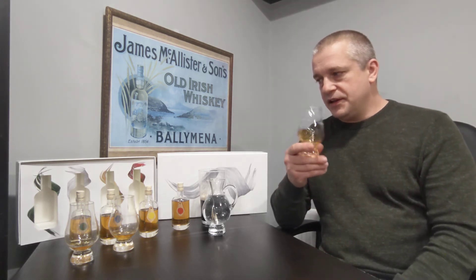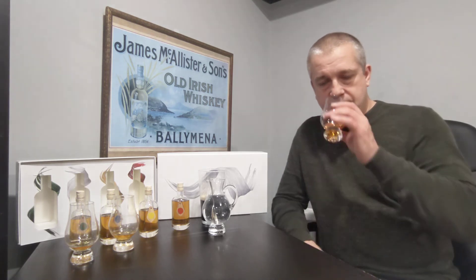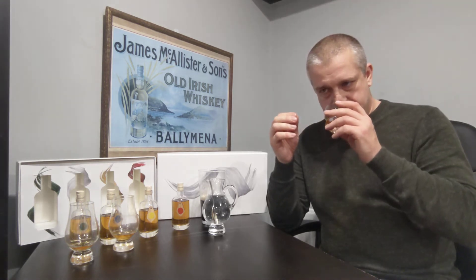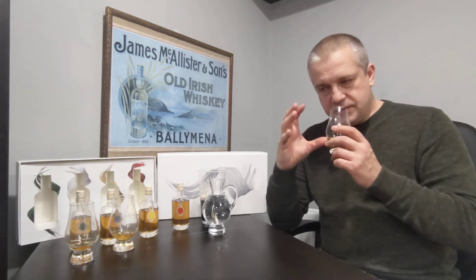When you pick this up, you automatically think — judge it for itself. The Yellow Spot is slightly different than the other two. It's coming through quite honeyed. There's a sweetness, but it's not the fresh fruit sweetness or the saccharine sweetness that there was in the Blue Spot. It's a more developed honey sweetness.